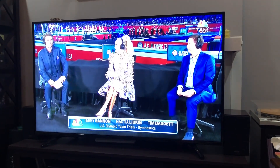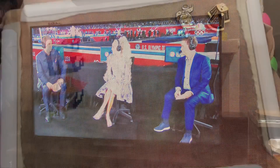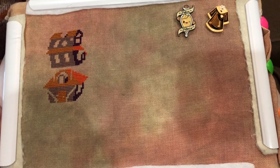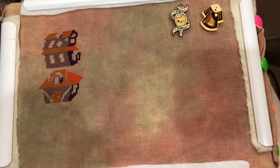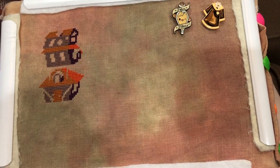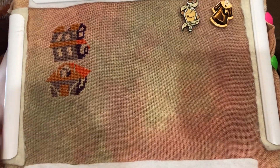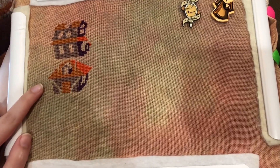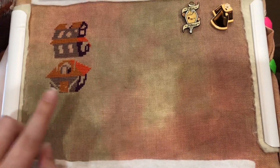I'm watching gymnastics trials and they're just about to announce the team, so waiting with bated breath on that. I'll do a little bit more stitching before it's time to call it a night. Here's my last update of the day — I stitched for over five hours, nearly five and a half, and of course I didn't even complete one element on the pattern, but that's all right — the burrow is quite large.